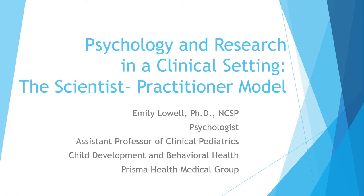We often refer to that as the scientist practitioner model. My main goal is just to show you how someone who is a clinician like myself needs a firm foundation in research in order to inform our clinical practice.